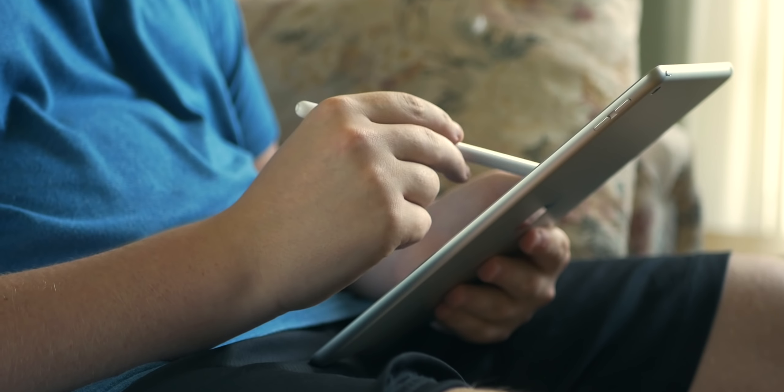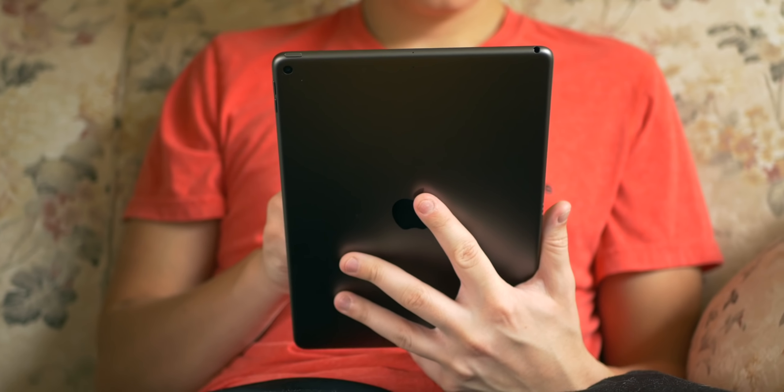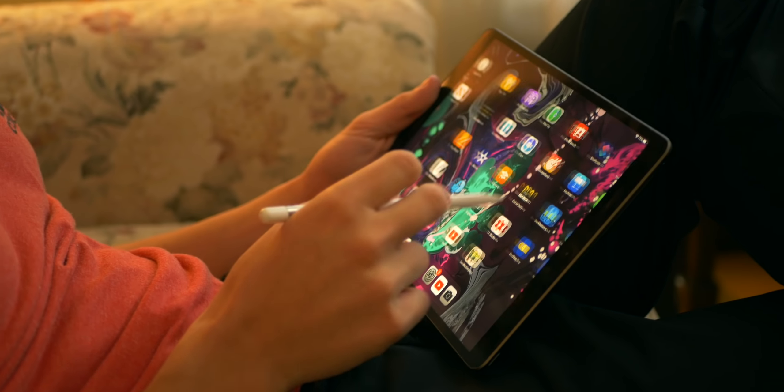So you're looking to buy a big iPad — not the behemoth 12.9-inch iPad Pro and not the iPad Mini. You're looking for the typical notebook-sized iPad. Right now, with new iPads, you have two choices: the 10.2-inch, which is the budget-oriented one that starts at $329, and then you have the Air 3, which starts at $499. There is a $170 gap between these two devices, and today I'm going to help you decide which is right for you.